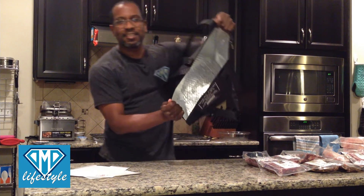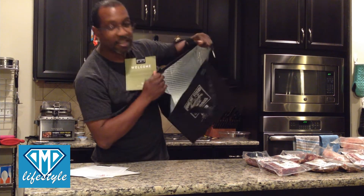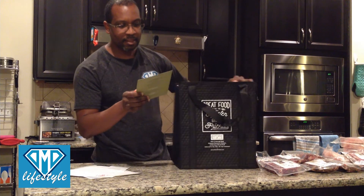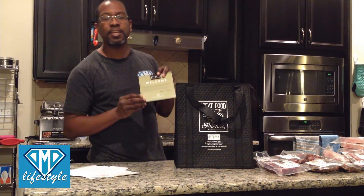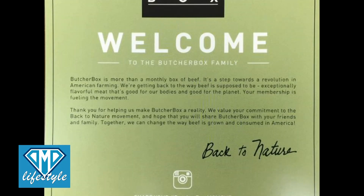The fourth 10-ounce bone-in pork chop. And finally, I've now emptied the bag. You can see it has a silver lining on the inside that helps keep everything cold. And at the bottom of the bag was another welcome to the ButcherBox family card. ButcherBox is more than a monthly box of beef — it's a step towards a revolution in American farming.